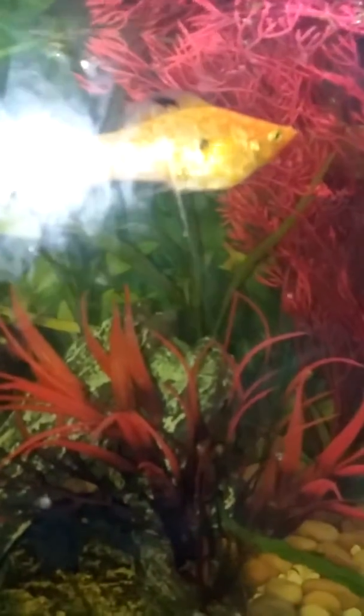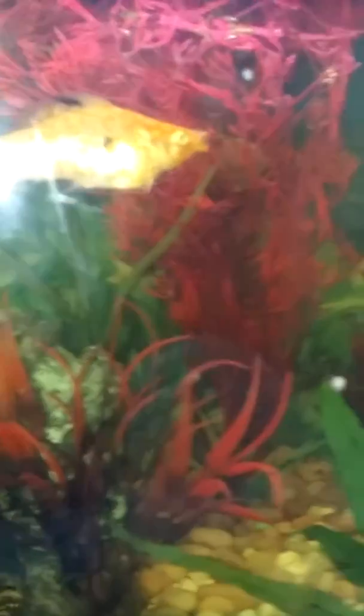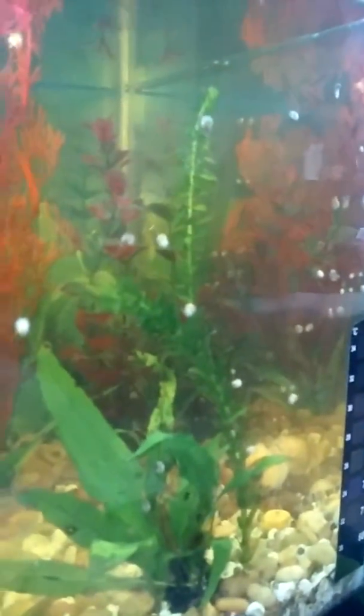We have mollies, frogs, and an algae eater. They're mostly all snails.